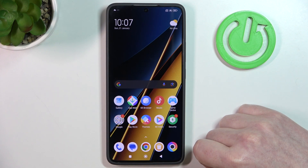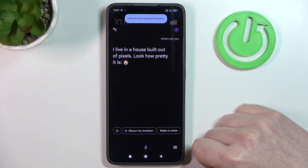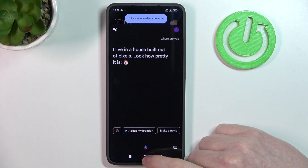Hey Google, where are you? I live in a house built out of pixels, look how pretty it is.